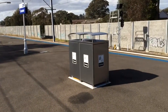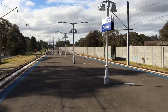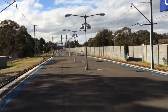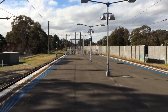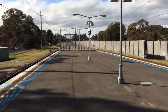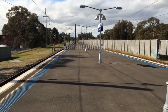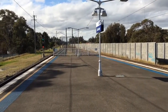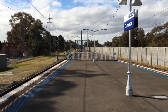There's the bins. Platform number 1 here at Caramar is for trains to Sydenham and the city via Bankstown. And also in peak times on weekdays, it's for trains to Lidcombe, then the city circle via Regent's Park.